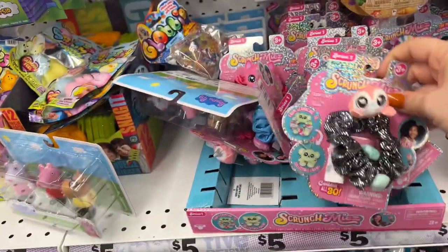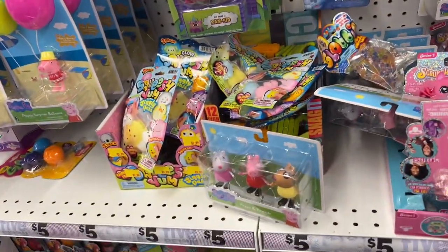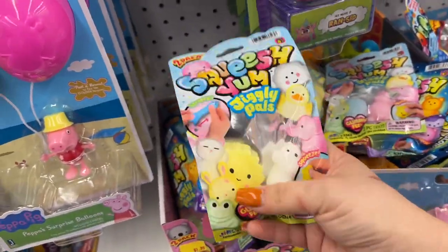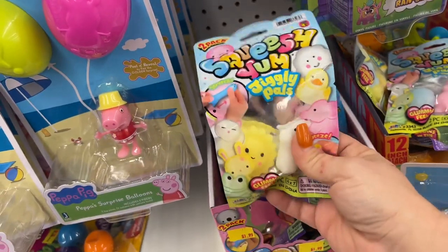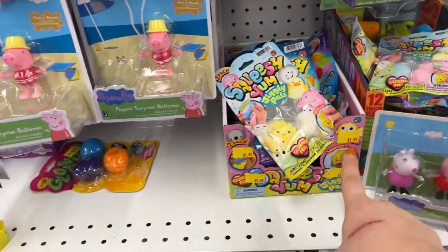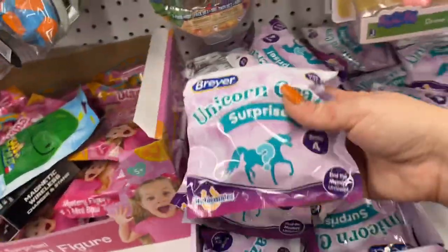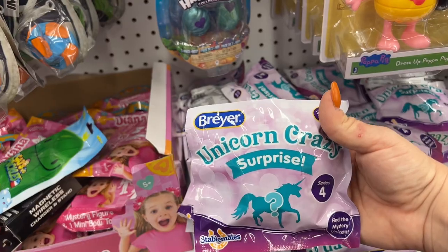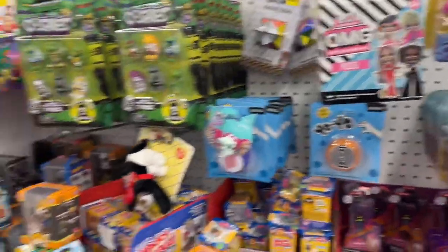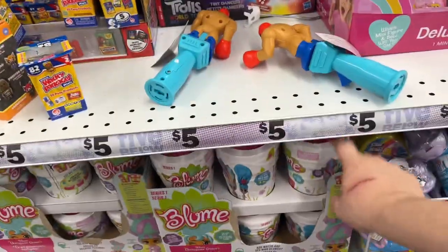Oh, they have these little scrunch me's - how cute, that's new! They have the bigger ones and some like the Dollar Tree squishies but in smaller packages, maybe a dollar ninety-nine. Unicorn Crazy Surprise Series Four. And then they have the LOL stuff and the Ooshis - oh, and the Blum, they restocked those!